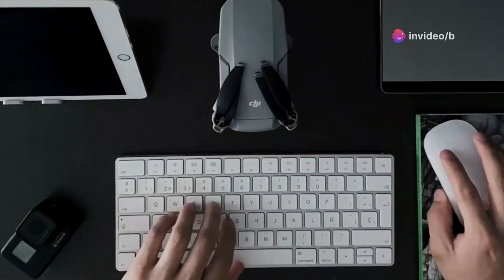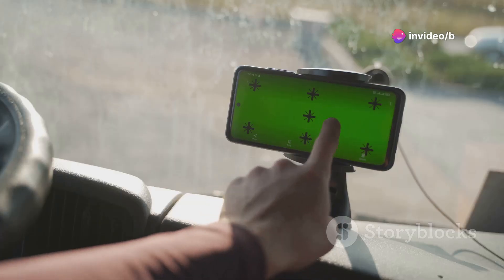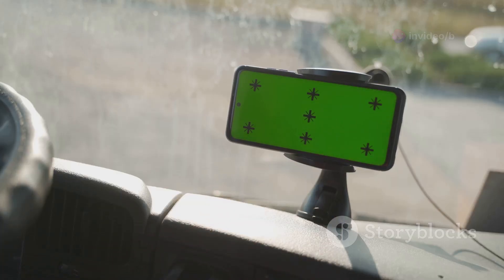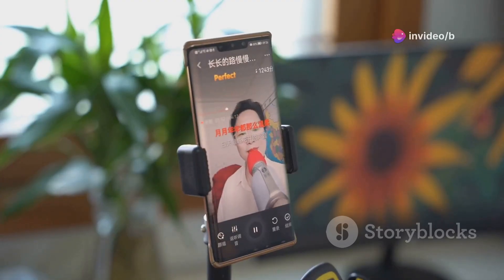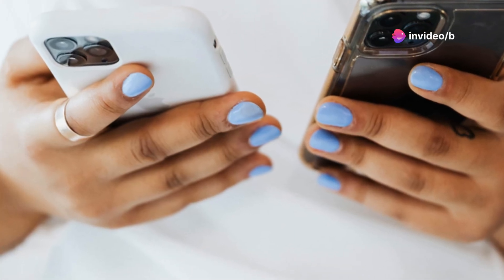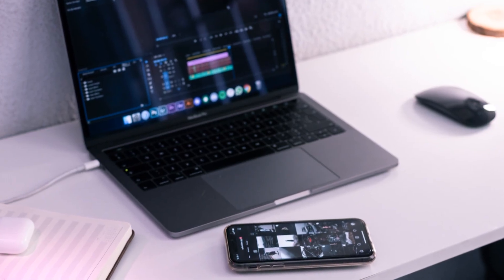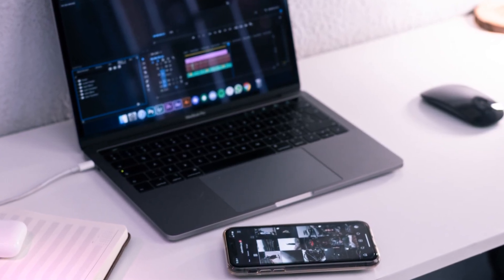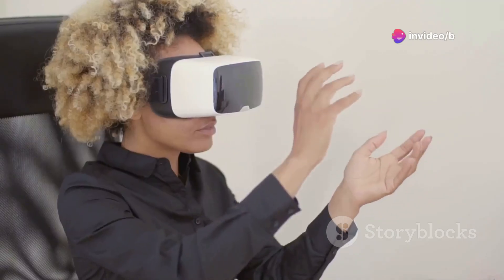Last but not least, we have a gadget designed for multitaskers — it's a dual smartphone holder. It uses powerful neodymium magnets and an adhesive base to securely hold your phones in place, and it rotates 360 degrees so you can find the perfect viewing angle. It's compatible with all brands and sizes of smartphones. At $29, it's a relatively affordable way to streamline your digital life and maybe even boost your productivity.